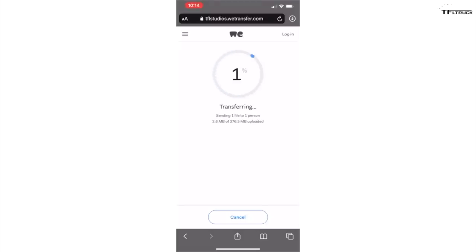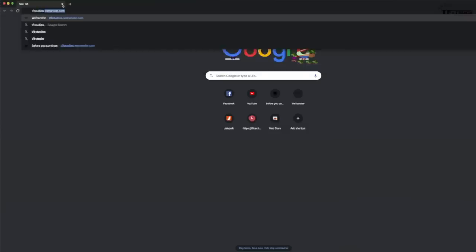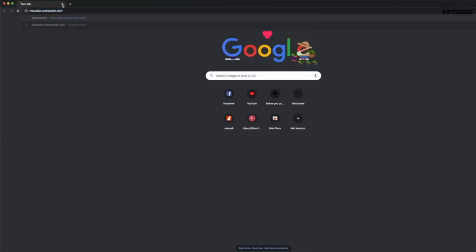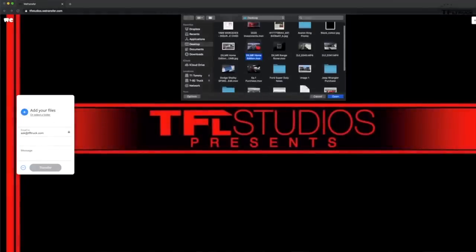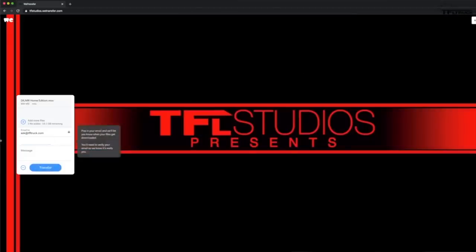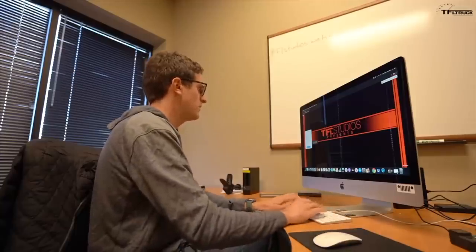You can do the same process on a computer - just go to tflstudios.wetransfer.com, add your files, plug in your email address, and add a message with your name and vehicle. It will ask you to verify your email and then you're ready to go. If you have any questions, email ask@tfltruck.com and we'll help you through it.